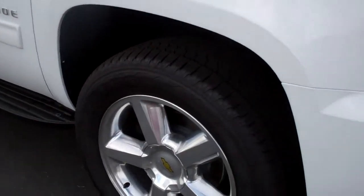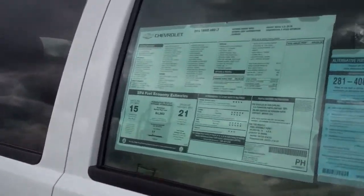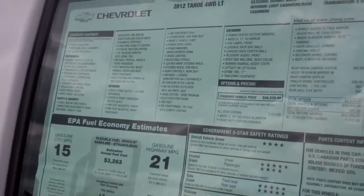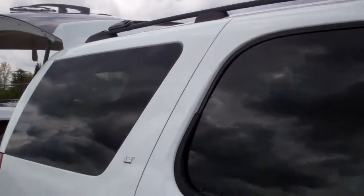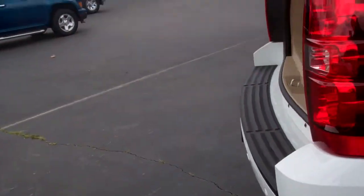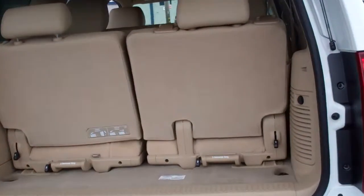As you can see it does have the bigger wheels on it. Chrome handles, roof racks, and the removable seats.